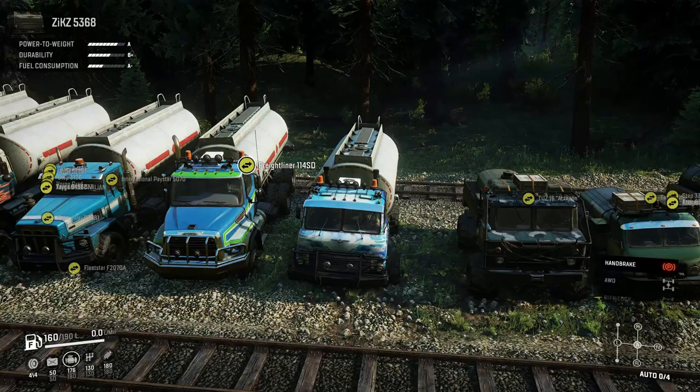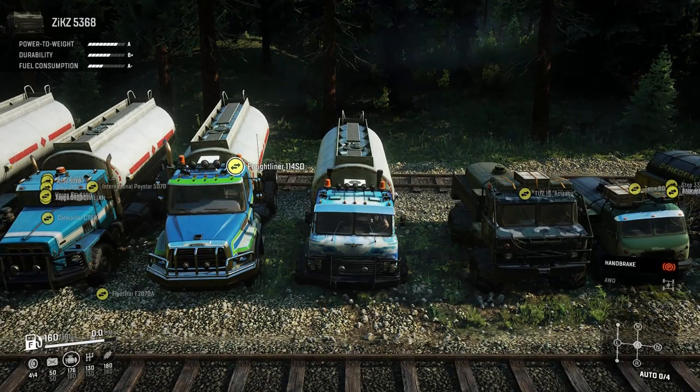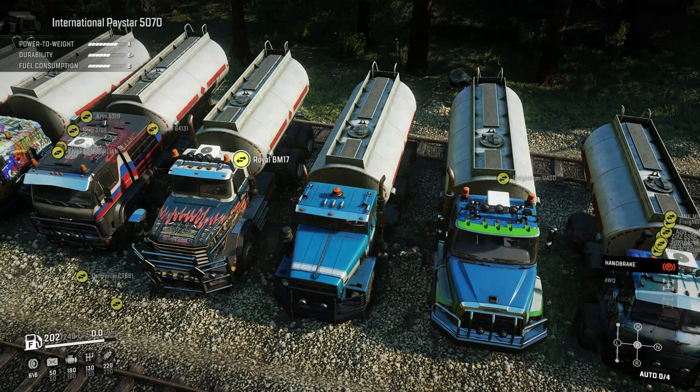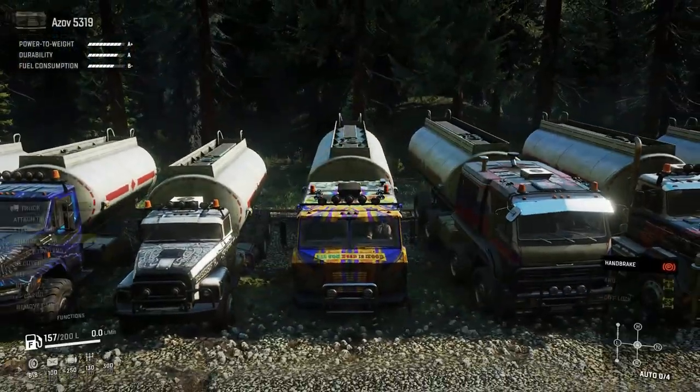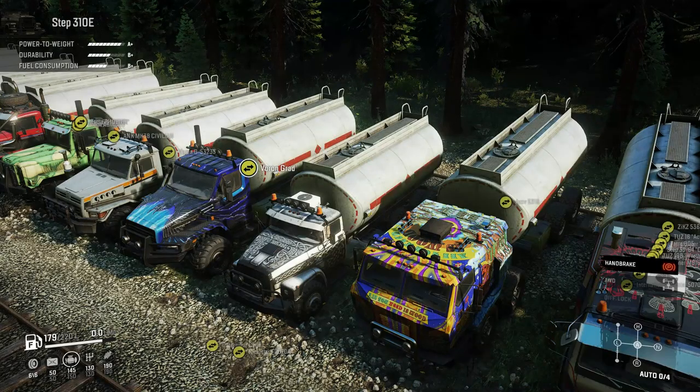Now we get into the part with a lot of the trucks that can hold the large or normal fuel tank. We have the Freightliner 114 SD — either 1400 or 1800. Then the International Paystar 5070 — 1400 or 1800. The Royal BM17, 1400 or 1800. The Azov 64131, 1400 or 1800. The Azov 5319, 1400 or 1800. The Step 310E, 1400 or 1800. The Voron Grad, 1400 or 1800. And the Voron D53233, 1400 or 1800.